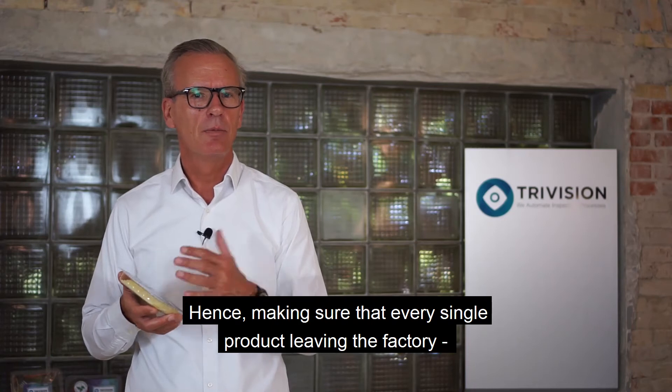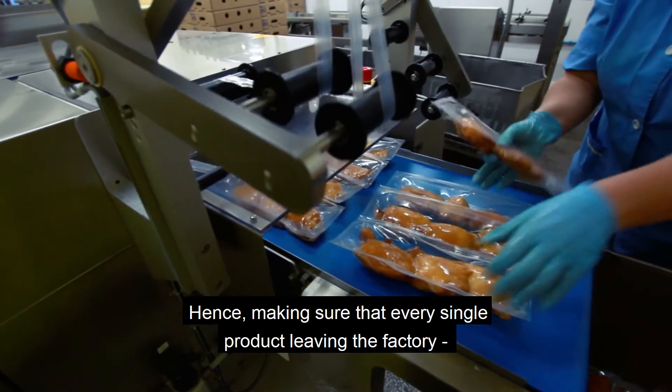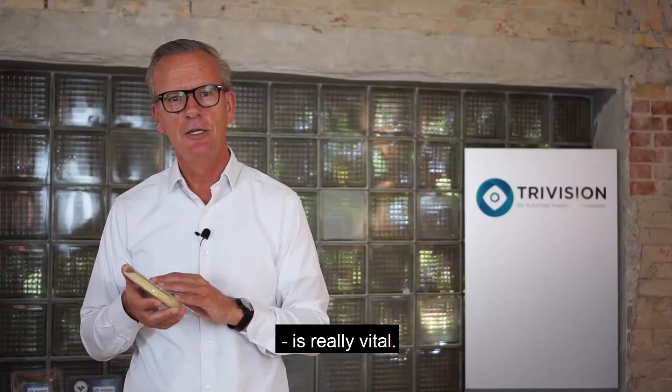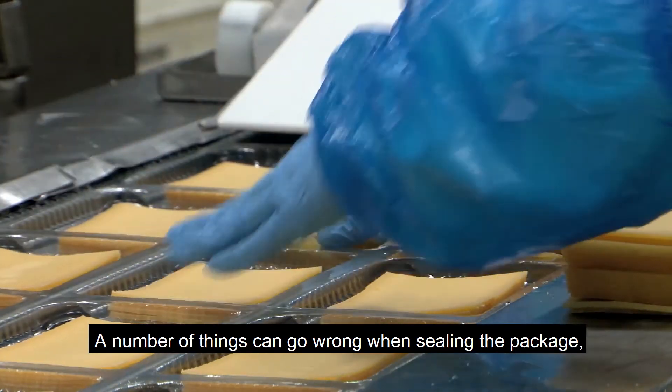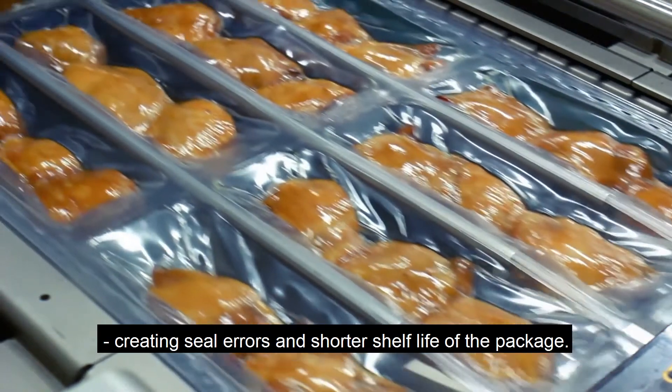Hence, making sure that every single product leaving the factory has been checked and has an intact seal is really vital. A number of things can go wrong when sealing the package, creating seal errors and shorter shelf life of the package.